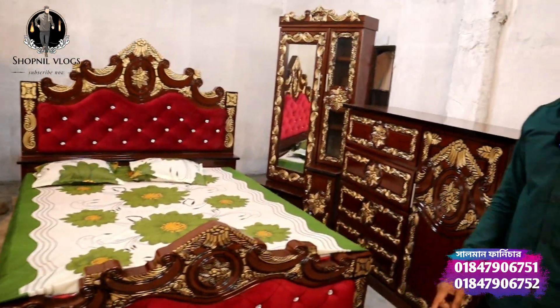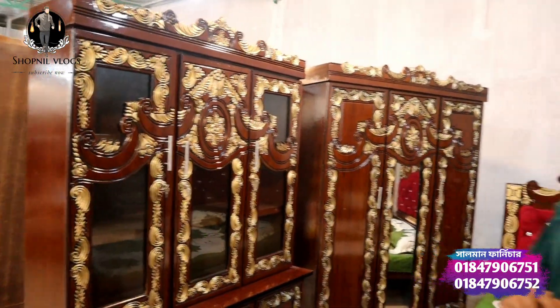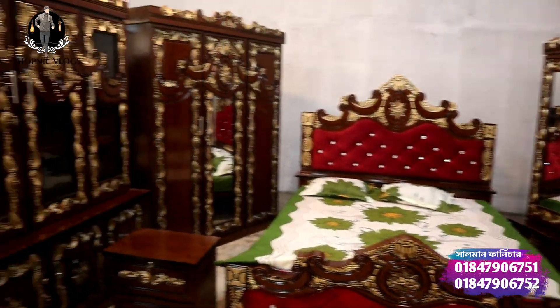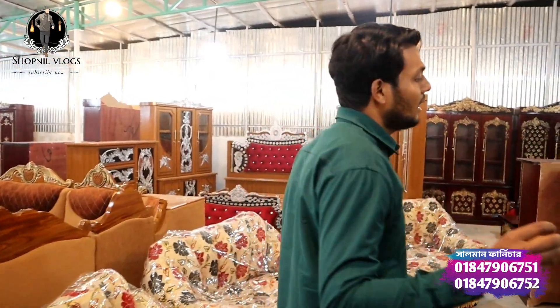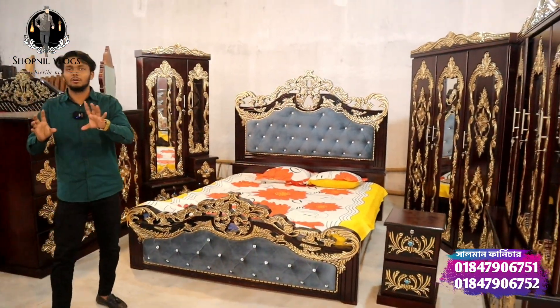We can see it in our bedroom. The price is $5,000 — only $5,000. The mattress is $5,000. This is a very simple one. The product is not available elsewhere. If you are booking, the mattress is $6,000.